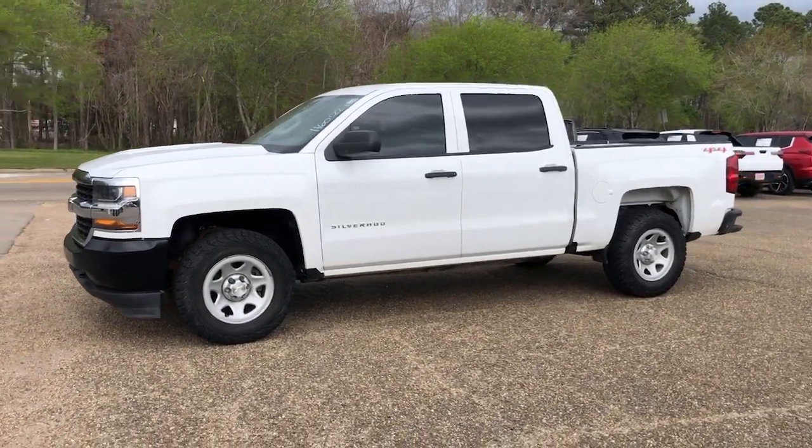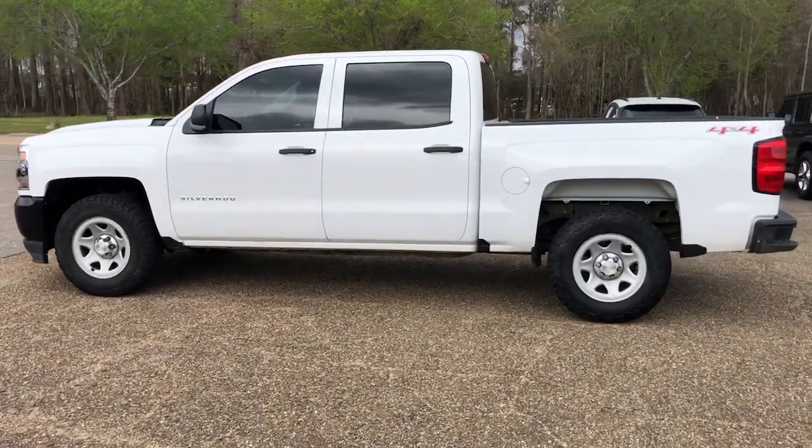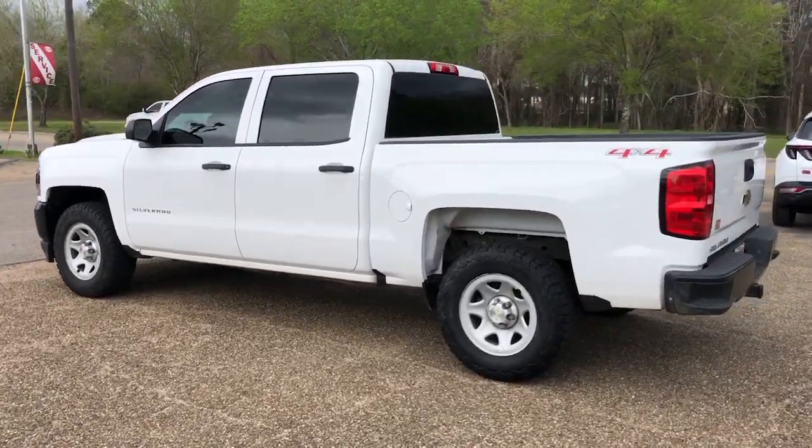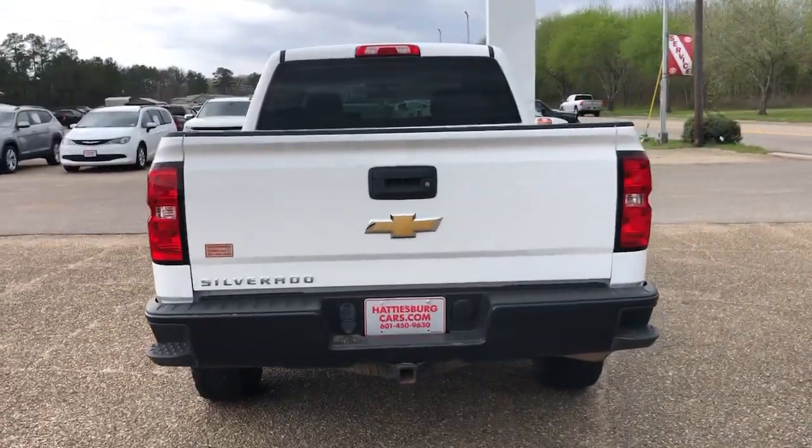Looking for your dream car? It could be the 2017 Chevrolet Silverado 1500. With less than 110,000 miles on the odometer, this vehicle provides excellent value.